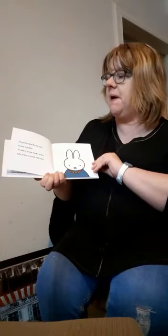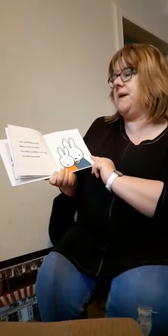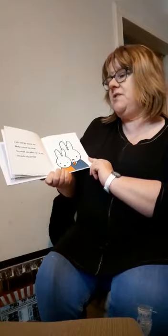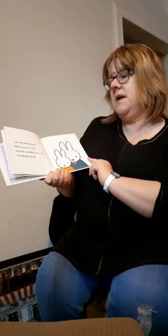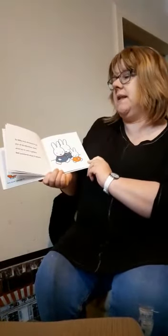I'm going, Mrs Bunny said, to see a gallery. It's full of lovely works of art. Would you like to come with me? Well, said Mr Bunny, but Miffy was much too small. Too small, said Miffy. No, I'm not. I'm really big and tall. So Miffy was allowed to go and off the bunnies went. What fun to see a gallery. Miffy wondered what it meant.